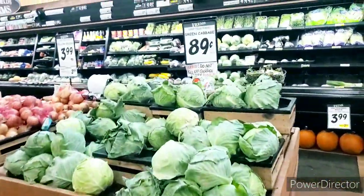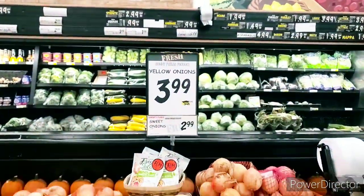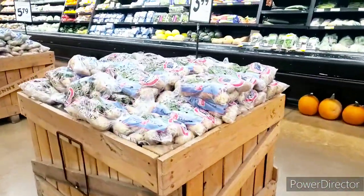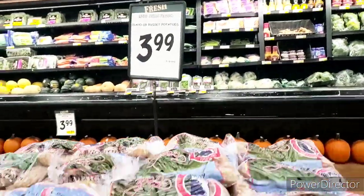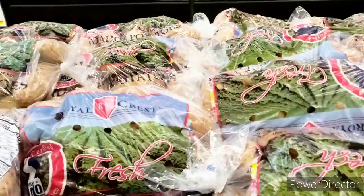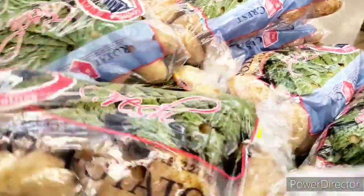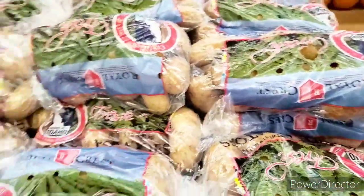Their cabbage is $0.89 a pound. They do have food here. Onions are $3.99 — that is a lot of money for onions. Now, I did hear that there is a potato shortage. They are $3.99 for five pounds. In some stores they are $9.99, $8.99 — very expensive. This one came from Idaho, so I'm going to grab two bags, making 10 pounds of potatoes.